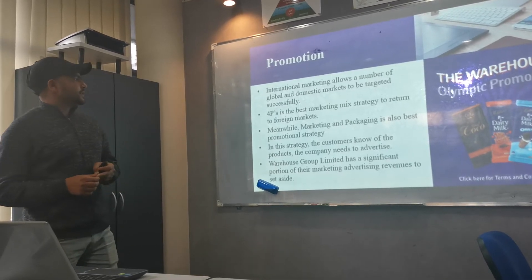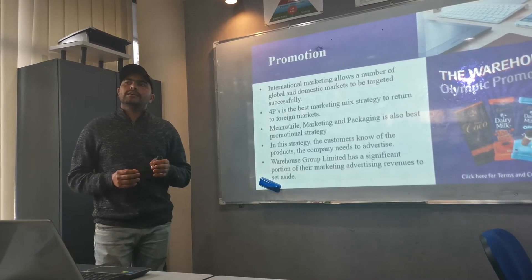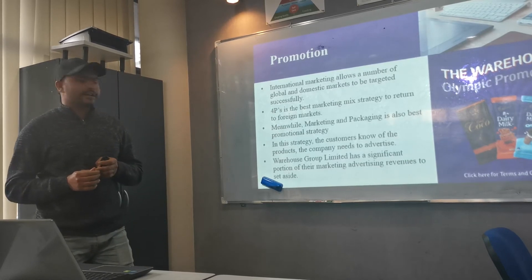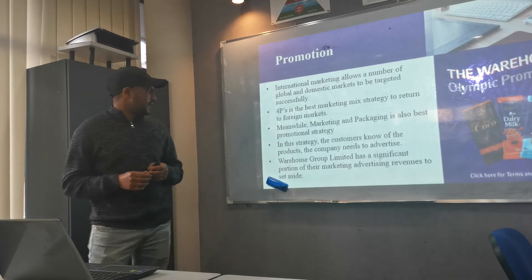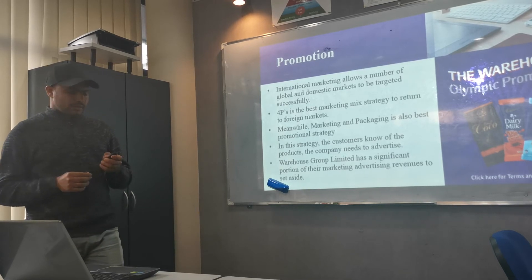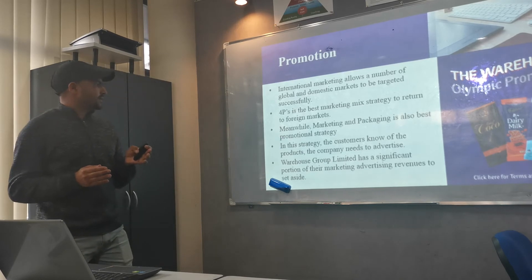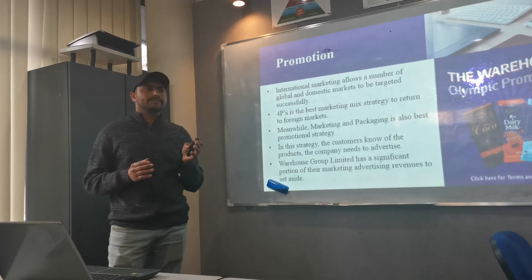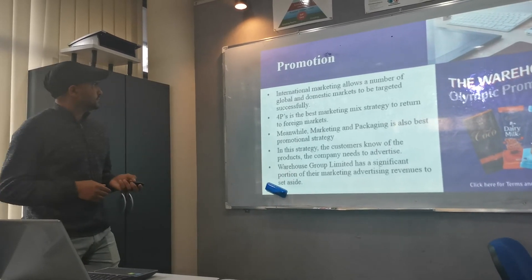In this strategy, customers learn about the product and the company needs to advertise. The Warehouse advertises their products in different ways. The Warehouse Group Limited sets aside a significant portion of their marketing advertising revenues to determine how much money to spend on promotions.